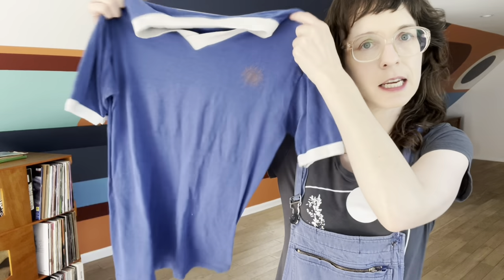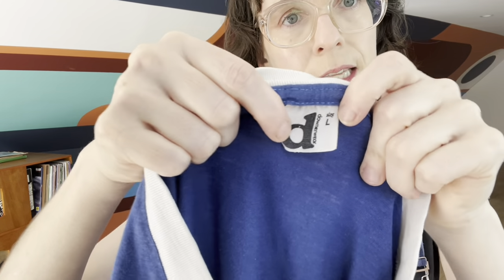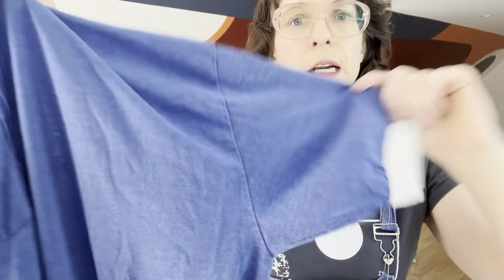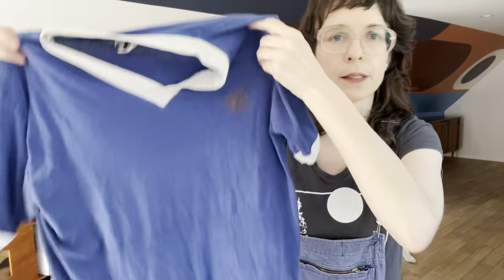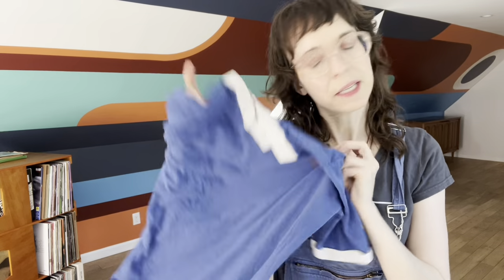Next we have just a real plain vintage t-shirt with a little sun pattern. It is a Downer Wear — never heard of it — size large. A little ringer tee, just real classic. It won't go for a lot, but I can't say no to a very retro-looking t-shirt.